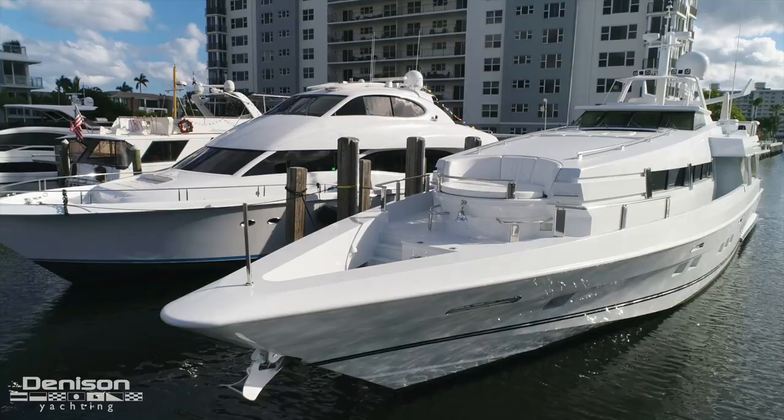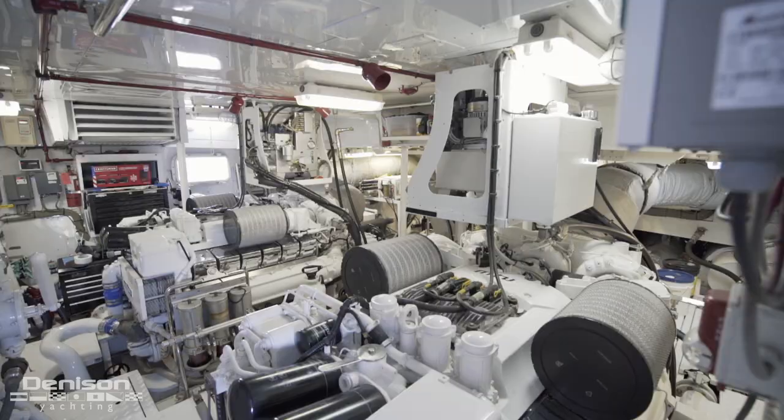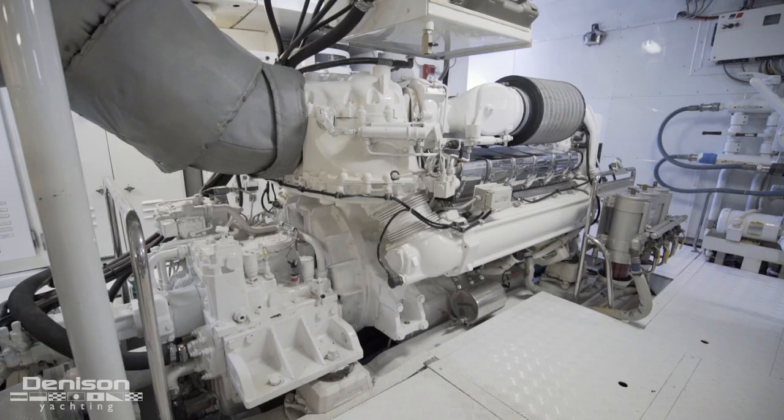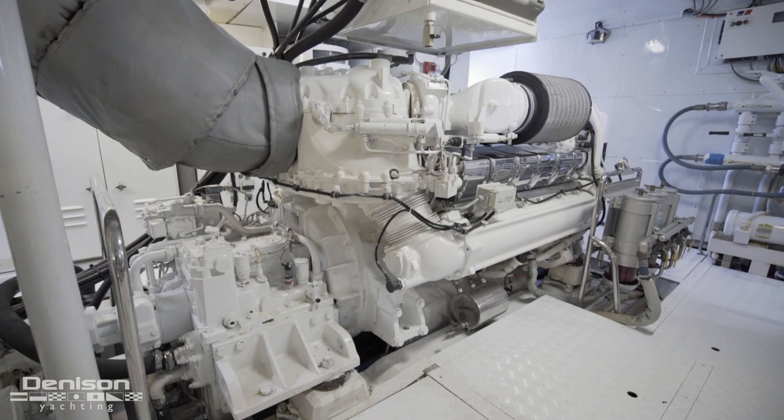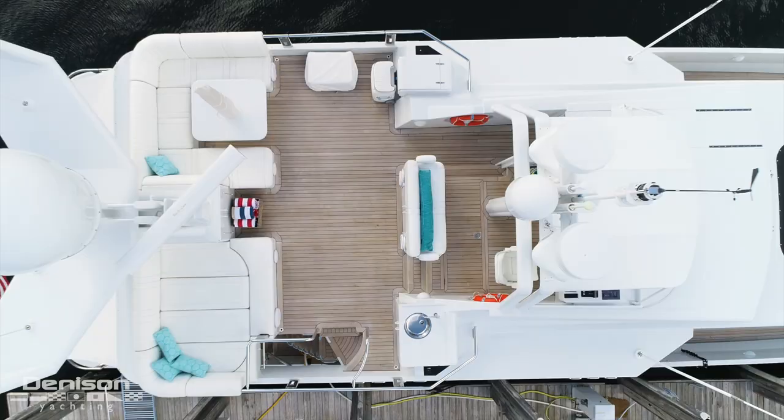She is propelled by Rolls-Royce jet drives and has a draft of only 3 feet 8 inches. Combine this with her twin MTU 12V2000s and you have a shallow water boat that pushes this 102-foot hull at an impressive 27 knots. In her day, there was hardly anything like her.